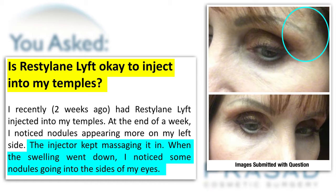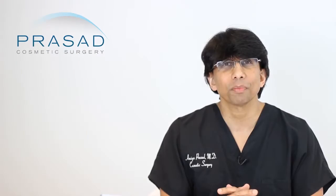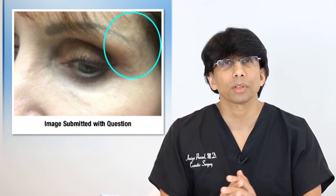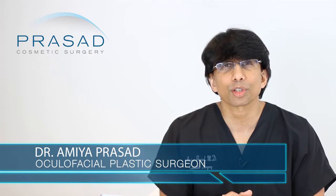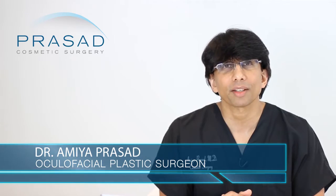You also state that you had previously gone to a surgeon who performed this comparable procedure with Voluma and that you didn't have lumps. To help guide you and understand the issues at hand, I will discuss a little bit about the anatomy and the techniques. As background, I'm a board-certified cosmetic surgeon and a fellowship-trained oculofacial plastic and reconstructive surgeon. I've been in practice in Manhattan and Long Island for over 20 years.